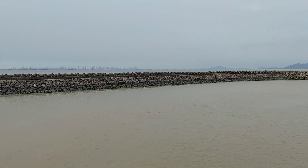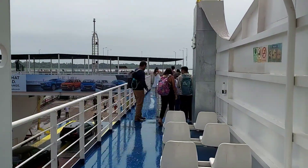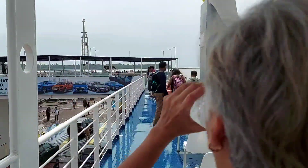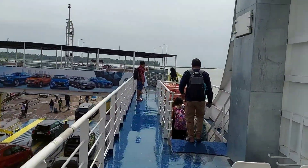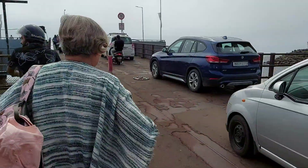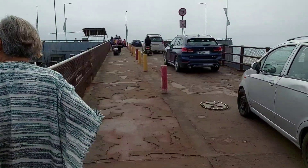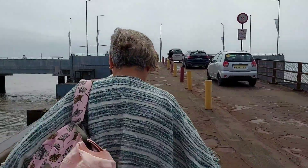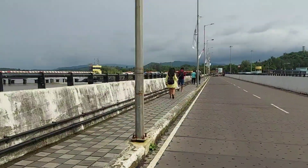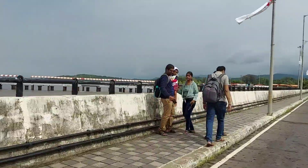So now we have reached Alibag. We board and get into Alibag — so we are getting out of this ferry. We have now got out of the ferry and we are making our way to Alibag. We are now sitting in this electric vehicle and going out.